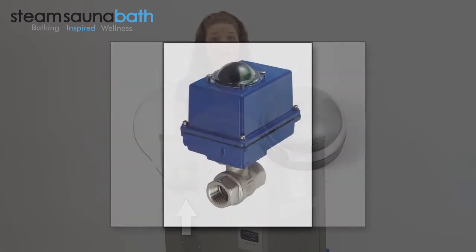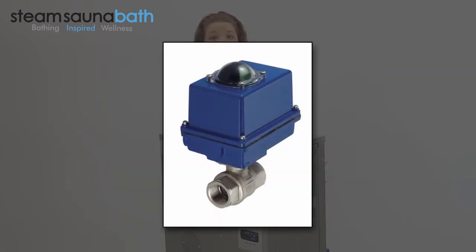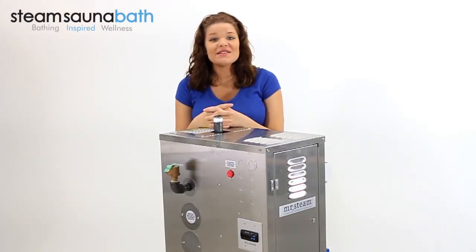There's also an optional blowdown system for automated on, off, and draining capabilities. I'm Kayla Renee and this has been a quick look at the Mr. Steam CU750.